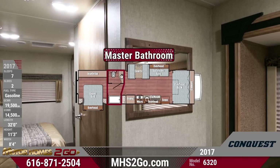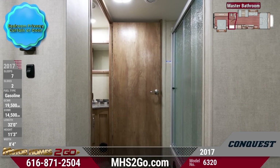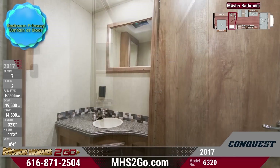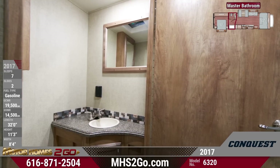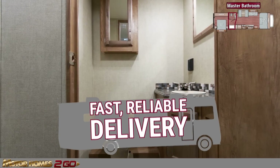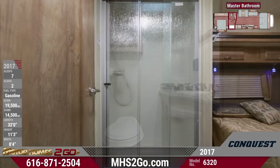Explore the 6320's efficient master bathroom, which features an efficient separated design for easy use. A large mirror and vanity sink with plentiful counter space will always have you looking your best. If you can't come pick up your motorhome in person, Motorhomes2go offers fast, reliable nationwide shipping so you can enjoy your large shower sooner rather than later.